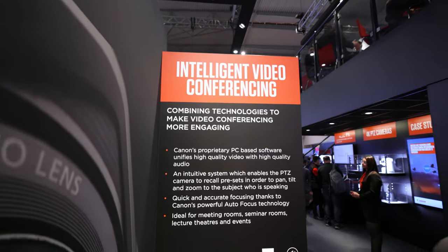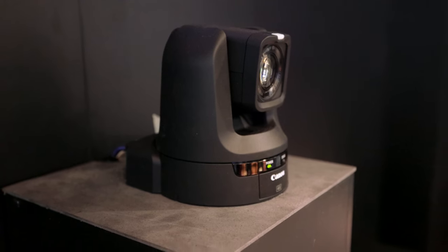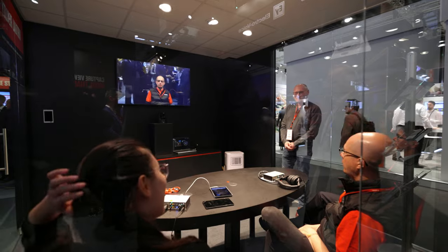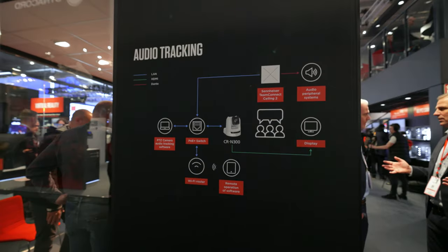Our second stop is the intelligent video conferencing area. This zone showcases how Canon hardware and software can be combined to create an automated solution for corporate video conferencing. This solution combines technology from Canon and Sennheiser to create a system where the camera will pan, tilt and zoom to whoever is talking in the room, so you don't need to settle for generic wide angle shots and can instead utilize intelligent presets to capture the person speaking. The Canon CRM300 is the ideal camera here, as its 20x zoom lens and quick autofocus technology enable it to quickly pan, tilt and zoom to anyone in the room.